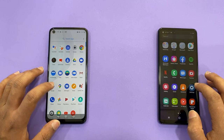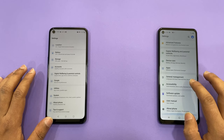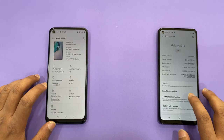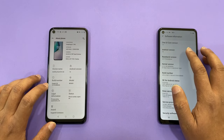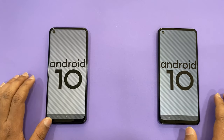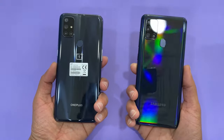Now we can check out the Android version. Going into Settings on both phones — Software Information. Samsung comes with Android 10, and the OnePlus N10 also comes with the same operating system, Android 10.